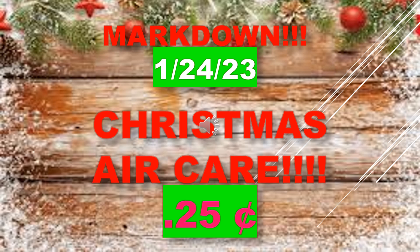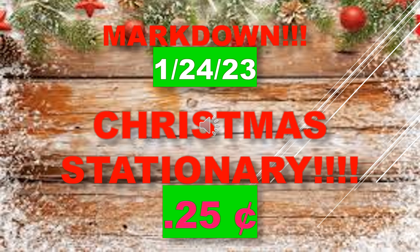Christmas air care marks down January 24th to 25 cents. There are a lot of coupons out there, so you might be able to get a lot of these products free. Christmas stationery is also marking down to 25 cents on January 24th.